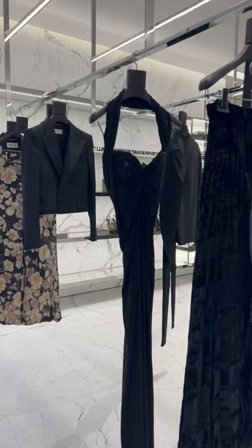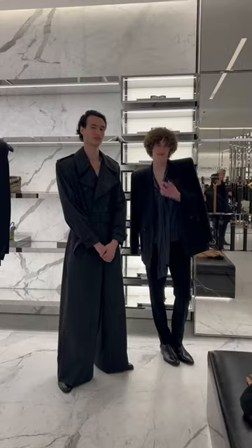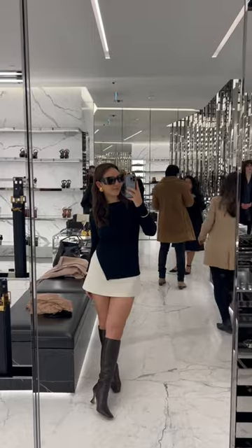I got to attend Saint Laurent's trunk show, which is where you get to preview the new collection before it hits stores. They wined and dined us with champagne and canapes whilst models roamed around and the new collection looked straight off the runway.